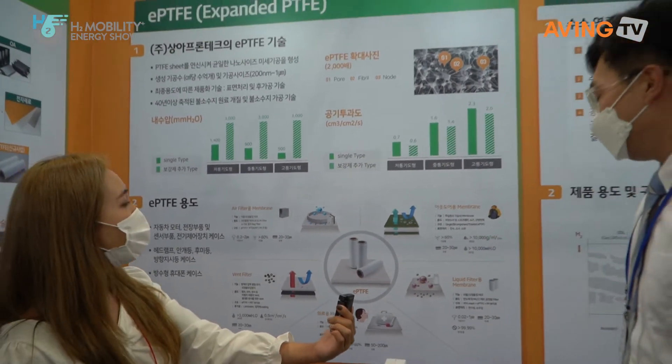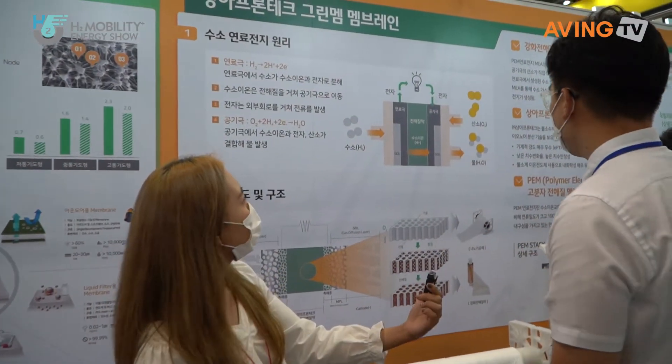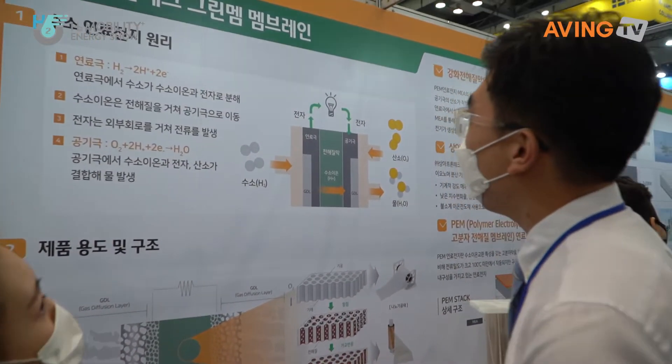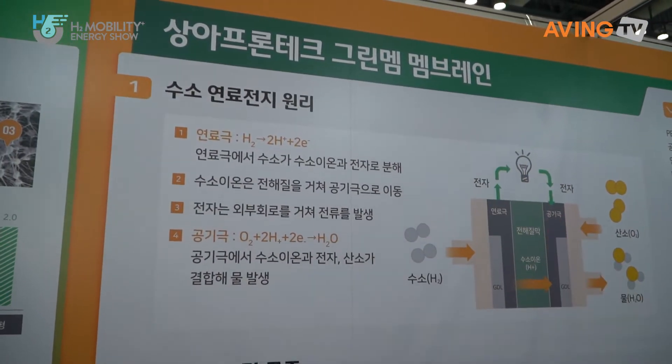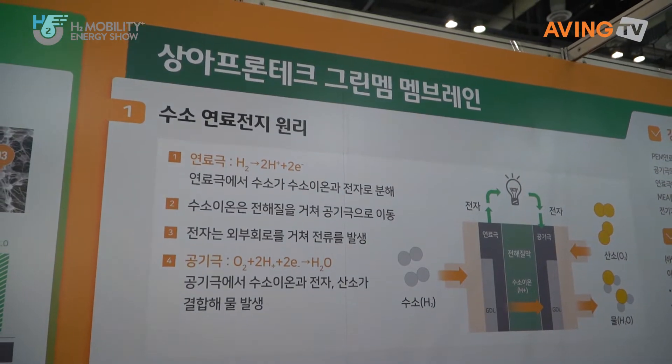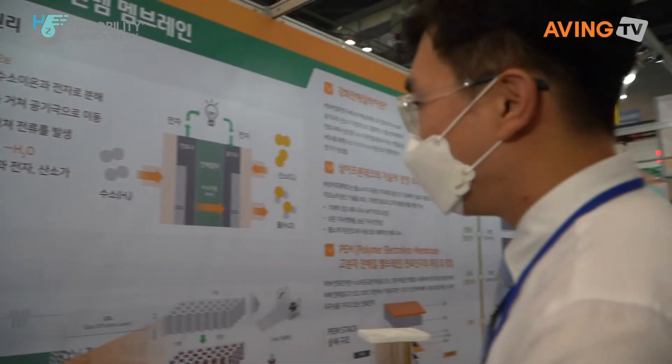So this is really useful — it can be used in many things. Moving on. What is this? This is the main product that we have. It's called — well, green beam is just our name for it — but our product is the reinforced electrolyte membrane.